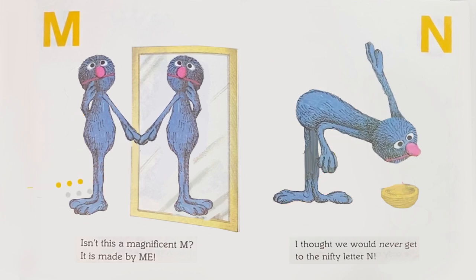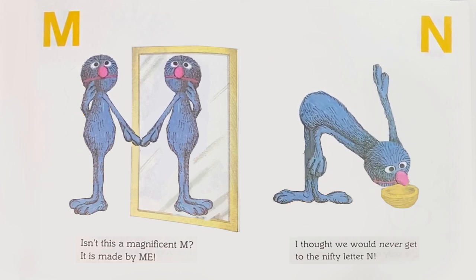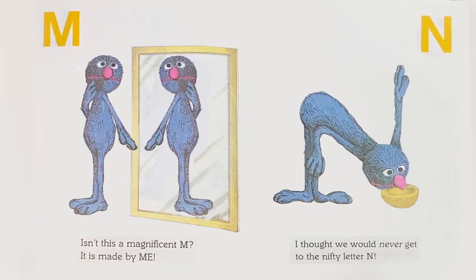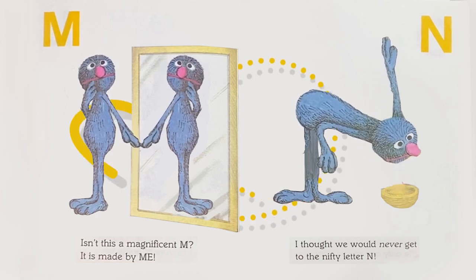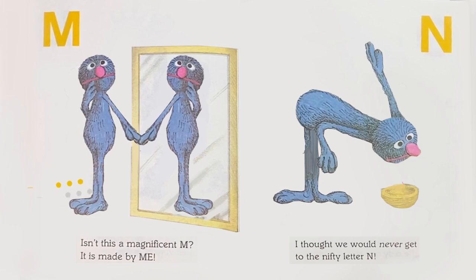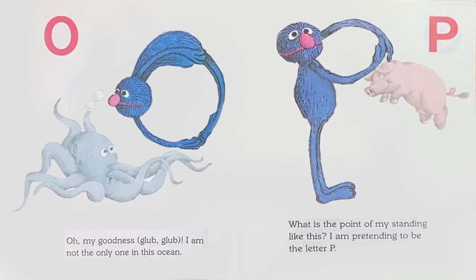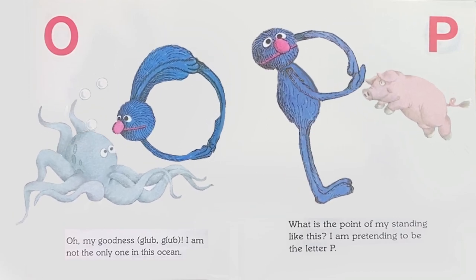M: Isn't it a magnificent M? It is made by me. N: I thought we would never get to the nifty letter N. Oh, oh my goodness — glub glub. I am not the only one in this ocean!